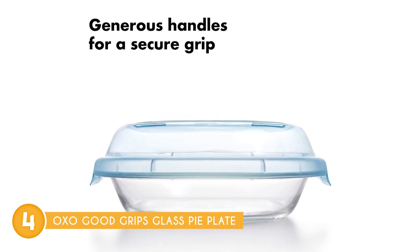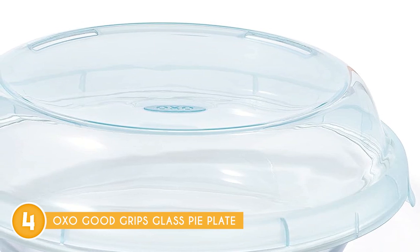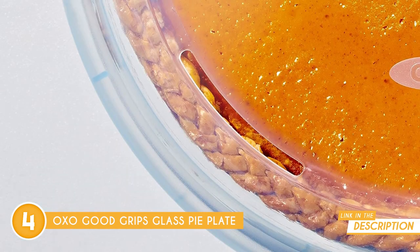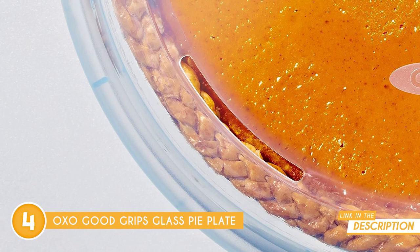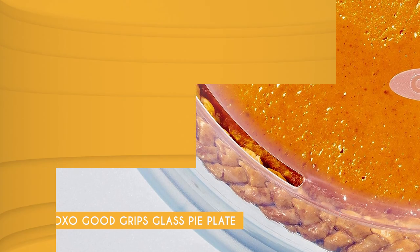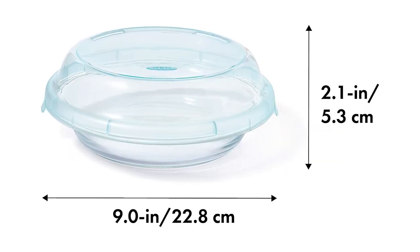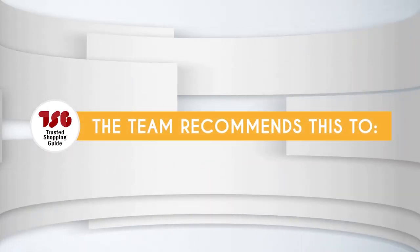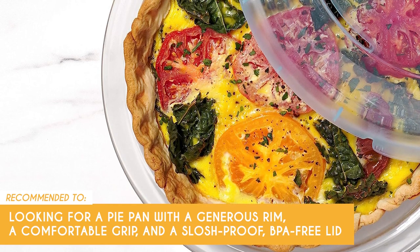Now let's address the buzzwords: microwave-safe, oven-safe, freezer-safe — you name it, it's safe. And when you're done, you can toss it in the dishwasher without a second thought. This one is not only a kitchen dynamo, but also environmentally conscious — it's BPA-free and PVC-free, giving you peace of mind. However, the 9-inch dimension might limit the size of your bigger creations, especially if you're looking to make larger pies or dishes. The Trusted Shopping Guide team recommends this for anyone looking for a pie pan with a generous rim, a comfortable grip, and a slush-proof BPA-free lid.